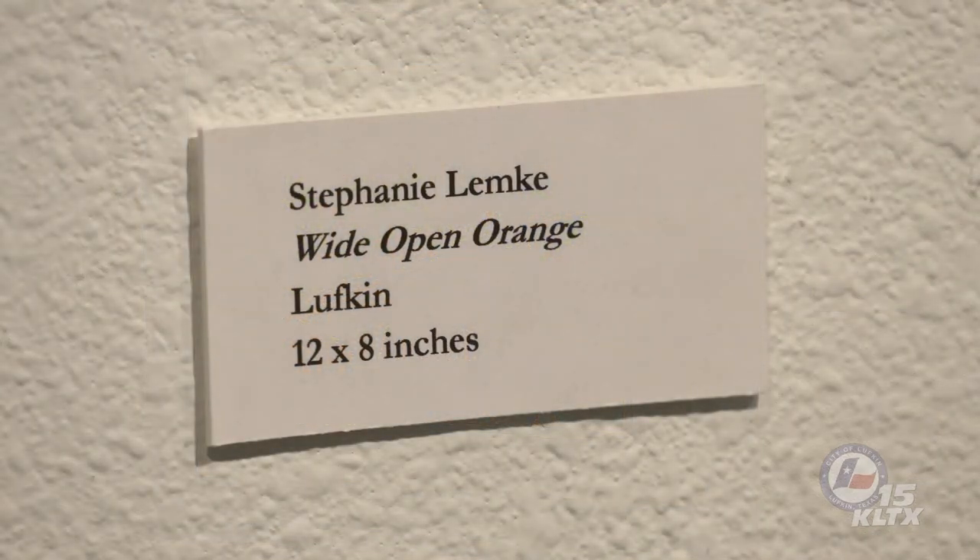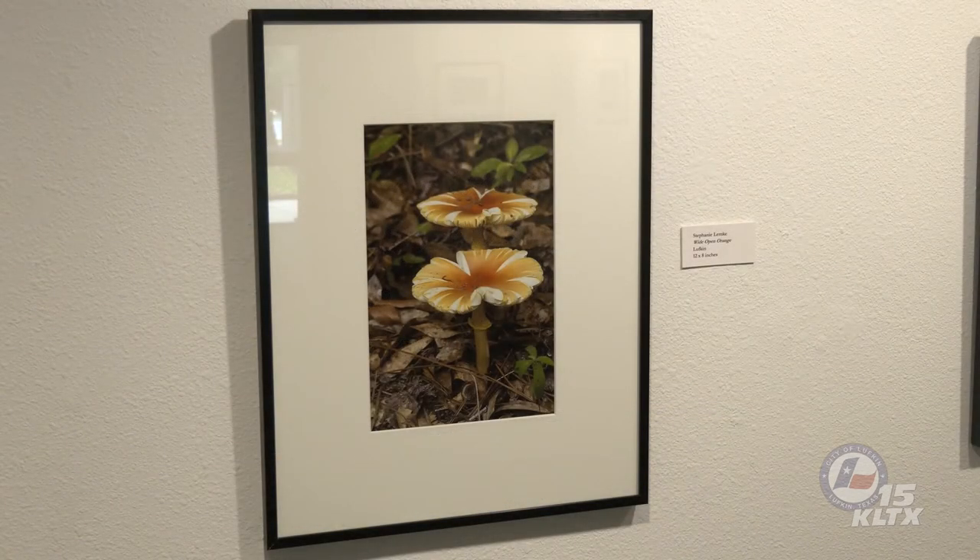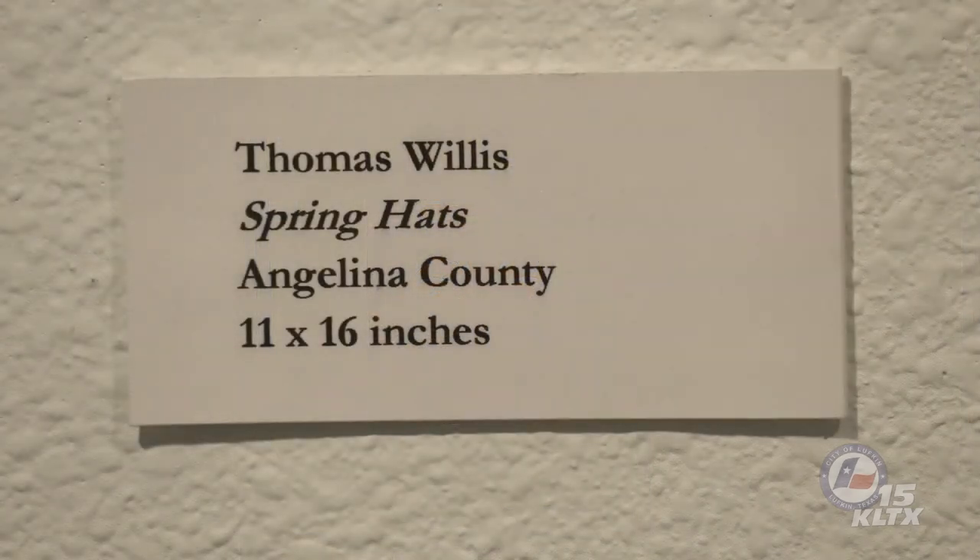Stephanie Lemke's first photograph, Wide Open Orange, provides an opportunity to revisit changes in the form of mushrooms as they mature. We'll see a younger version of this same species, Amanita caesarea, in a subsequent image. The cap color of Amanita caesarea fades from bright to yellowish-orange with time. As spores are released and the mushrooms begin to dry out, the cap splits in an irregular fashion. The genus Amanita is one that every mushroom hunter should learn to recognize, as it contains some of the most poisonous of all mushrooms. The ring around the stalk, white gills that do not touch the stalk, and a cup-like base embedded in the substrate are all key identifying features.